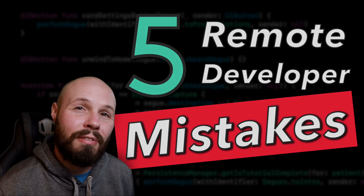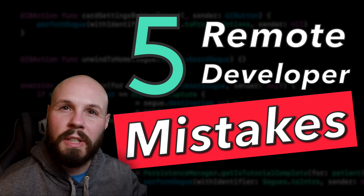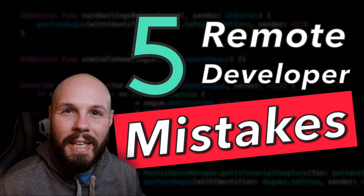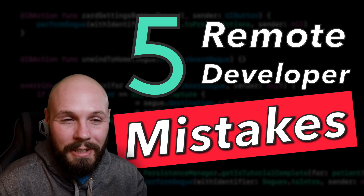What's up everybody? Today we're talking about five common mistakes that remote developers make. I spent an early chapter of my career, about a year and a half, remote contracting, and these mistakes, I have made all of them personally. So this is coming from personal experience.